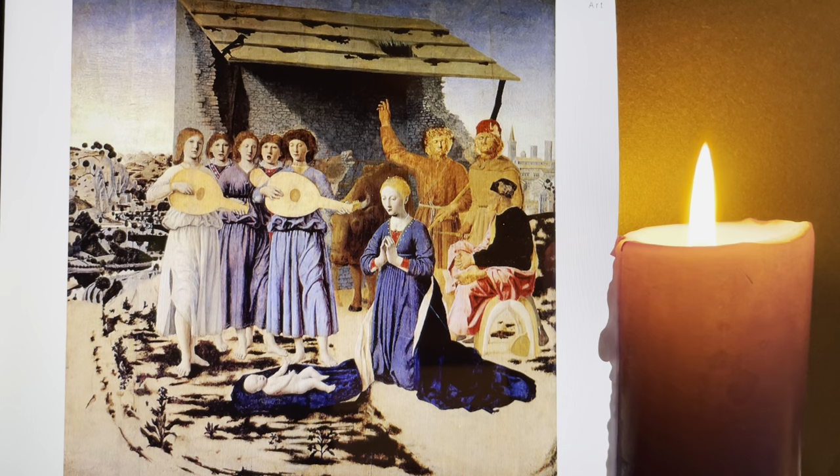Welcome to this Advent Reflection for the third week of Advent. So far we've been considering the words of Evelyn Underhill, encouraging us to pray more deeply and in a greater silence, to allow God the space to reveal to us beauty and the Kingdom, to allow our attention to rest on Jesus, as we anticipate his coming.